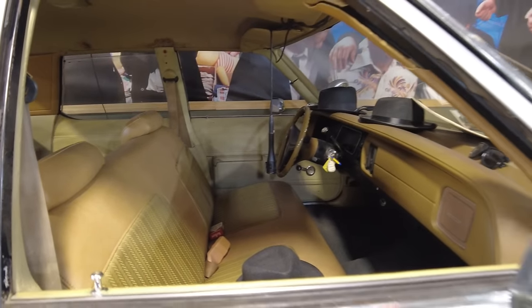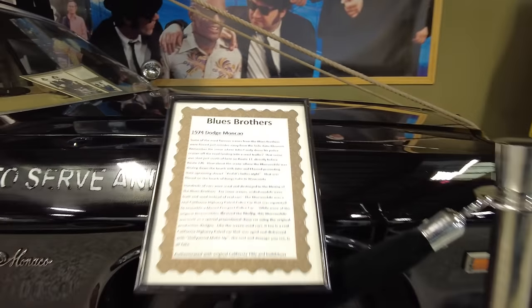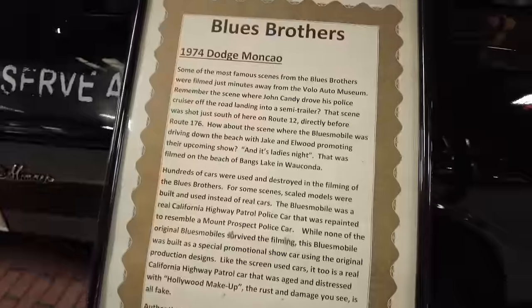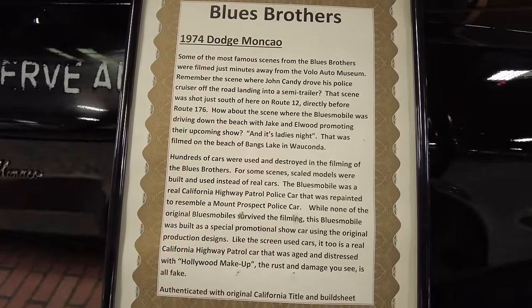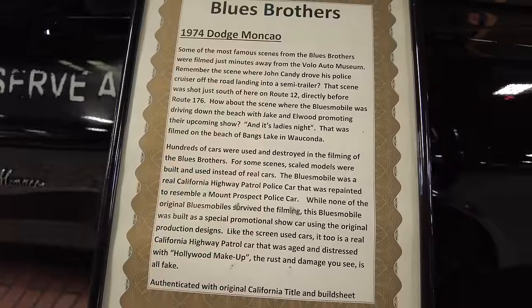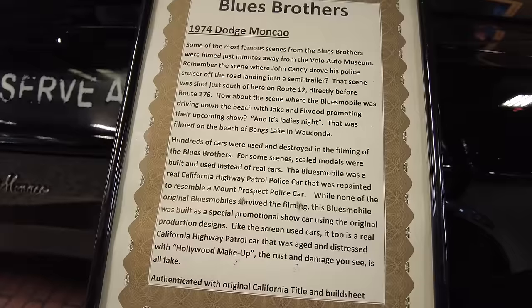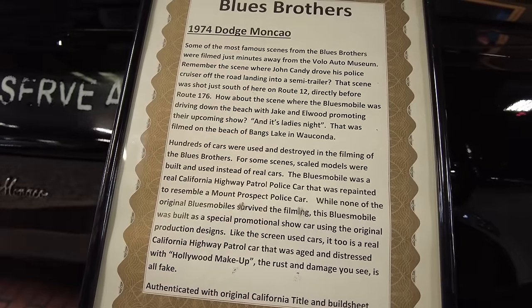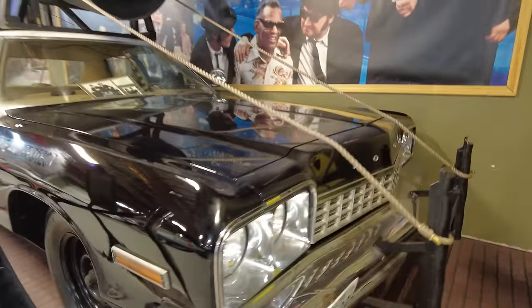And here we have the Bluesmobile from The Blues Brothers — classic, with Dan Aykroyd and John Belushi. Signed by George Barris, and also signed here by Dan Aykroyd. As you remember, Elwood Blues picked up his brother Jake from the Joliet Prison in this police car. None of the original Bluesmobiles survived production, so none of the Bluesmobiles you see now are original from the film — they were all made as reproductions or promotional cars. But it's still pretty cool.